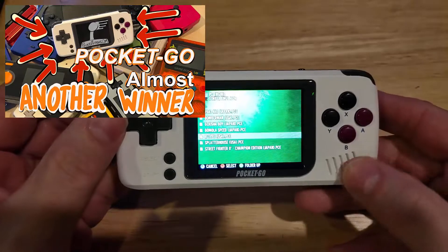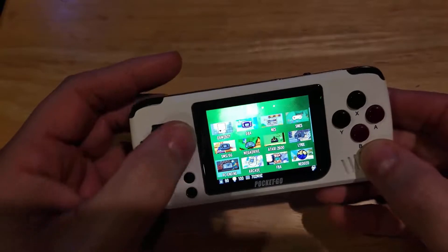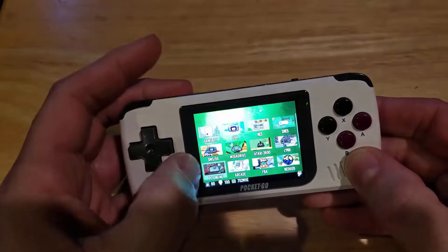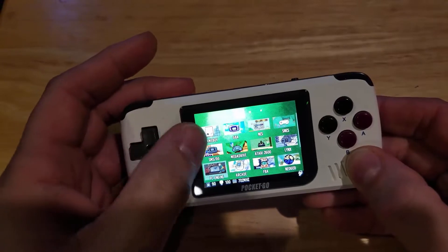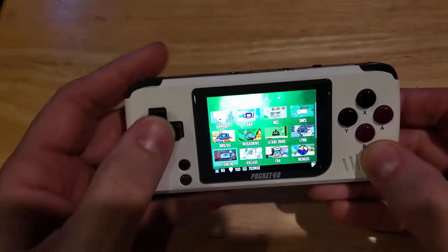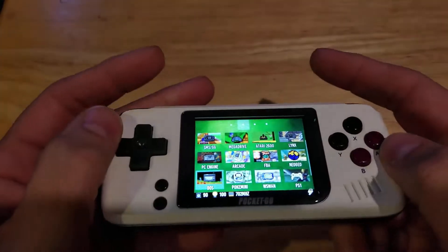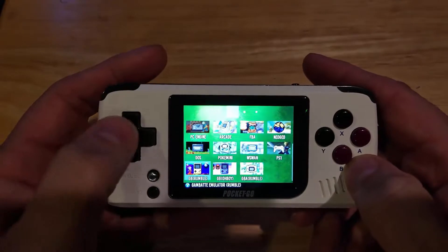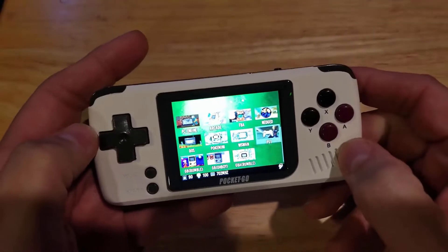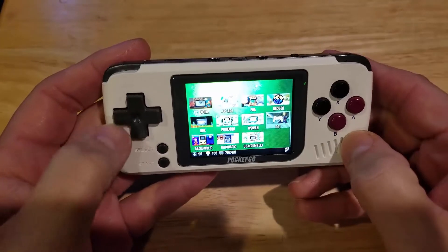It does a really good job with the emulation it does have. It has Game Boy Advance, NES, Master System, Game Gear, Mega Drive, Genesis, Atari 2600, and Lynx. I have actually added no games to this. Oh, and it does do PS1. I don't like playing PlayStation 1 games on these kind of consoles because I like having the controls for it, so I never really played much in there.